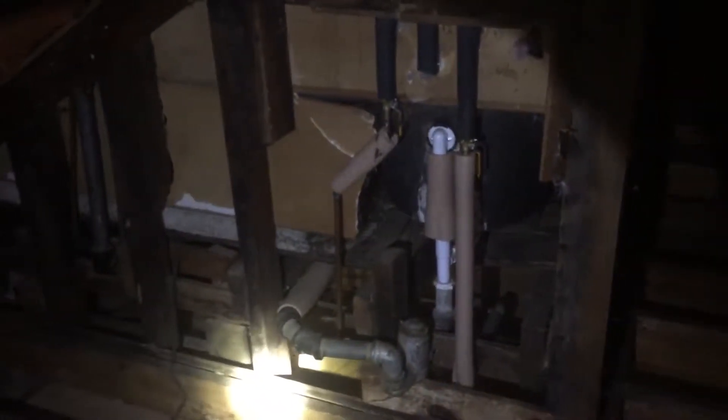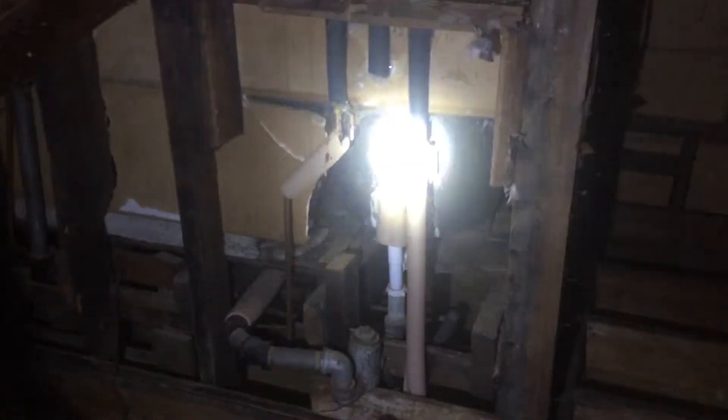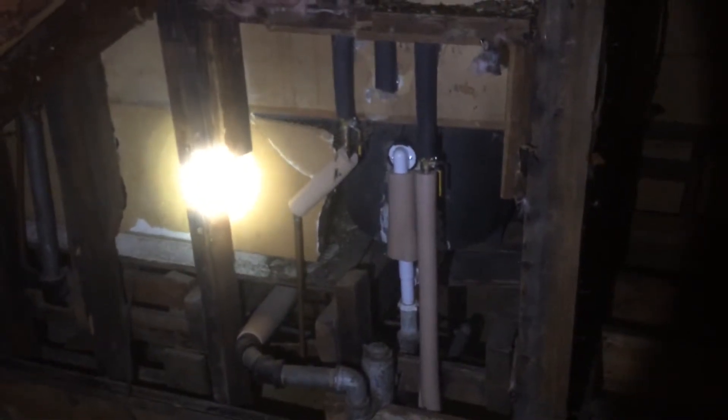This is Nate Adams with Energy Smart Home Performance and I'm going to show you around a kind of unusual attic here. So you can see right there, that is the tub up here.